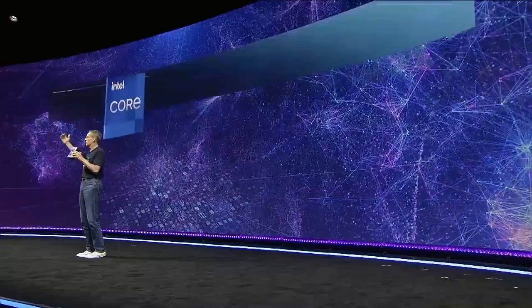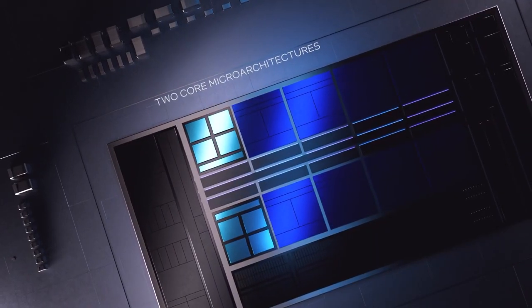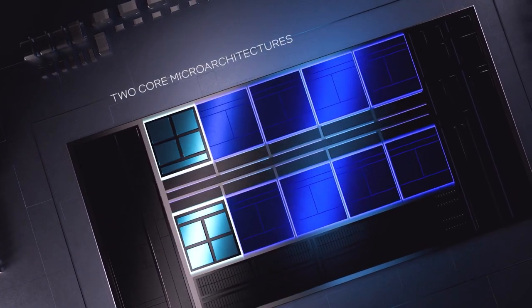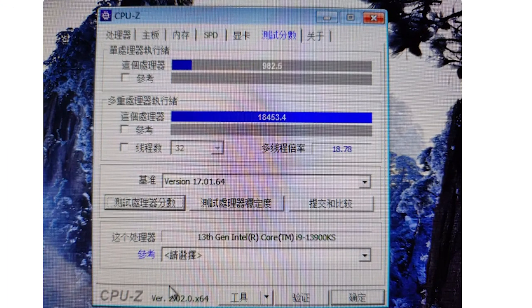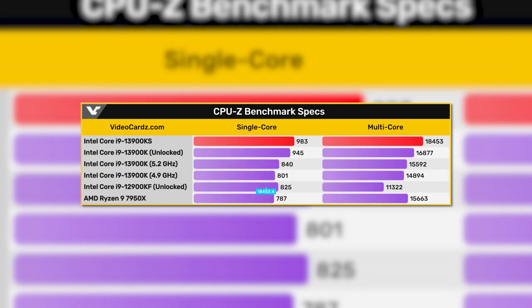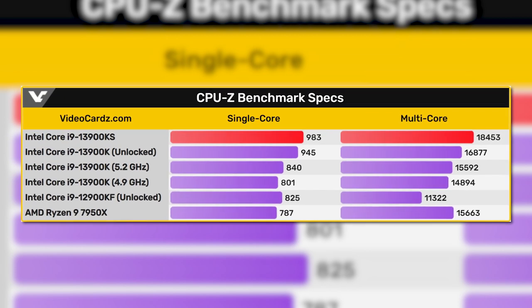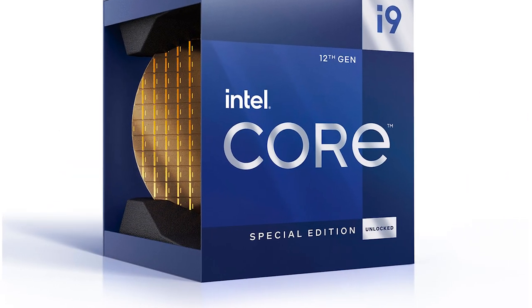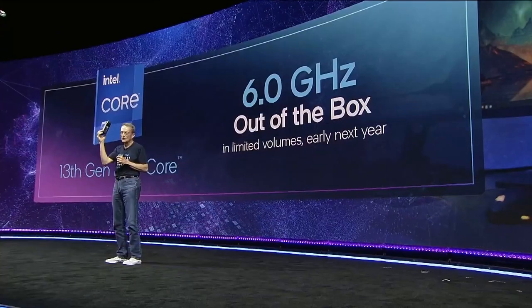Intel also revealed that they have a 13th gen CPU set to be the world's first 6 GHz CPU. They didn't give much information other than it's coming next year, but this is almost certainly a new special edition 13900KS. A benchmark already leaked on Bilibili showing a CPU-Z single-core score of 983 and a multi-core score of 18,453. Compared to 13900K leaks, the 6 GHz model does get a decent uplift, especially in multi-core. It will likely carry a big premium and won't be worth it for most users, but it's still an impressive feat.